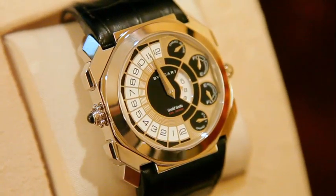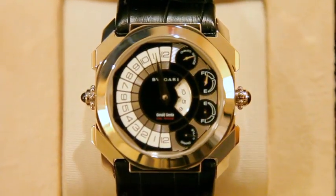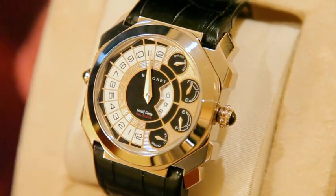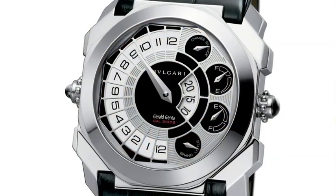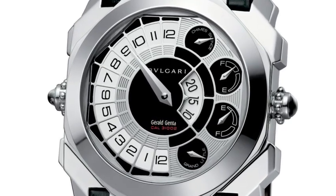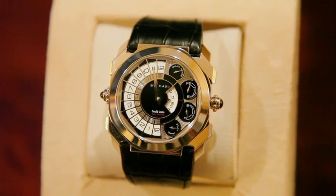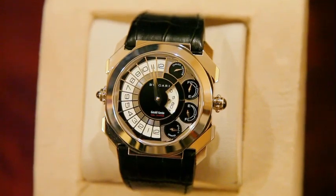Bvlgari, one of the most remarkable names in the luxury market, owns both Daniel Roth and Gerald Genta — two of the most esteemed names in fine watchmaking. On show is a Grand Sonnerie, which sounds the hours, quarters, and with the minute repeater, the minutes. To produce one takes more than a year, as it has more than 800 different components, each made and finished by hand. This calibre has been fully conceived, developed, and produced in-house at their manufacture in Le Sentier, in the Vallée de Joux, Switzerland.